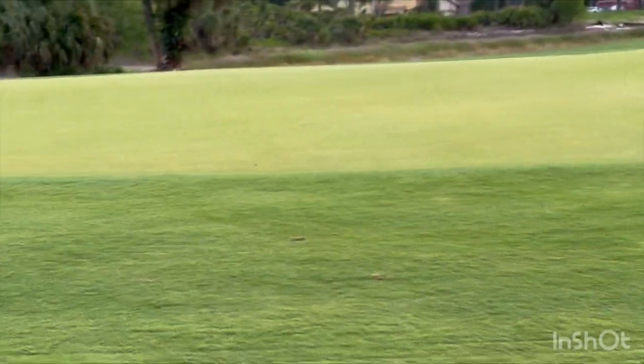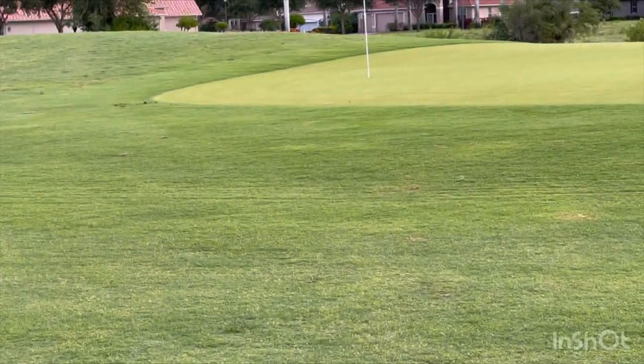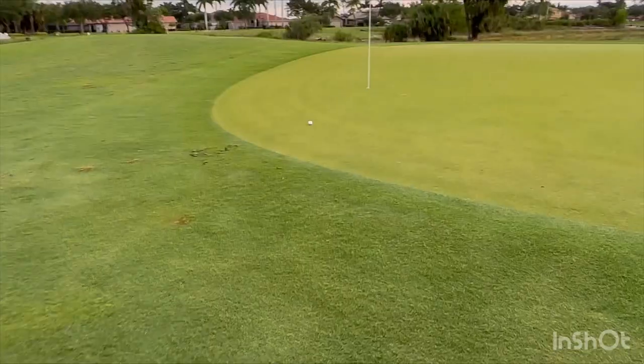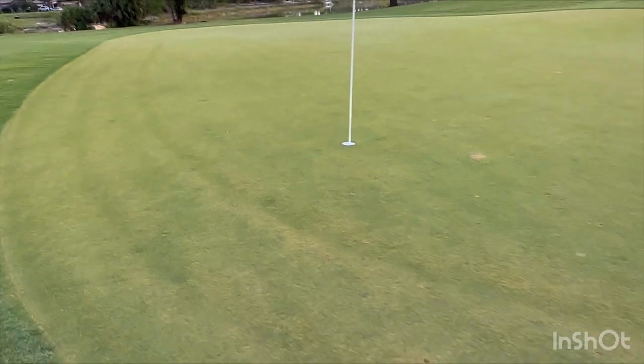The ball was sitting down a little bit in the bunker. Had to play it back and kind of punch it out, but it came out heavy. So I've got a little up and down from about 25 yards — not too bad in the fairway. It lies pretty good. Pretty decent little chip — got about eight feet up the hill. Hopefully I can knock that in for par.